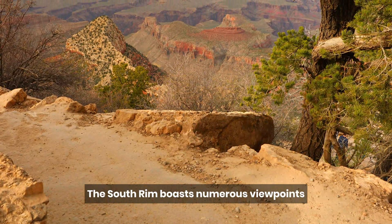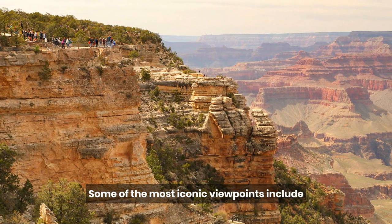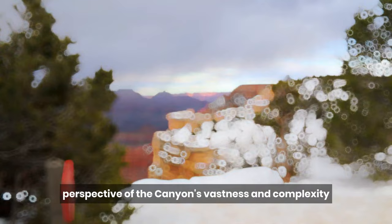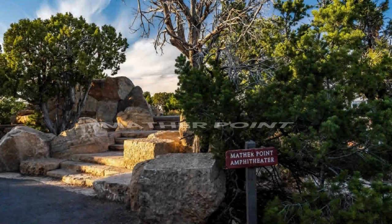The South Rim boasts numerous viewpoints that provide breathtaking panoramic vistas of the Grand Canyon. Some of the most iconic viewpoints include Mather Point, Yavapai Point, and Hopi Point. Each offers a unique perspective of the Grand Canyon's vastness and complexity, making it an ideal spot for photography, contemplation, and enjoyment.